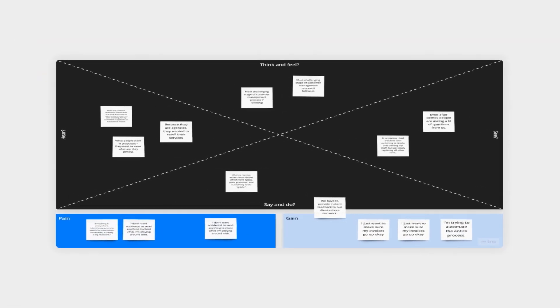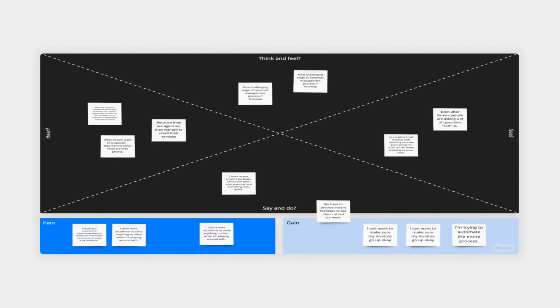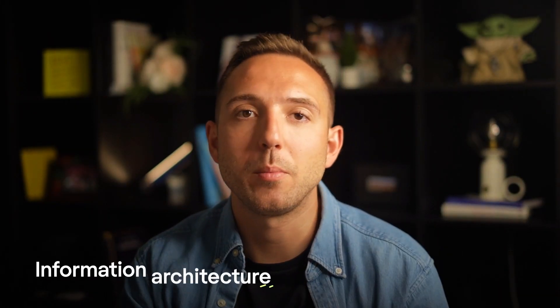We conducted six in-depth interviews with Griddle users to deepen our understanding of what features they wanted or lacked. Since no one from the product team was present on those calls, respondents didn't hesitate to share all the app shortcomings they faced. Thus we found insights and pain points that could be improved. To structure the information, we used empathy mapping, a snippet of which you can now see on the screen.